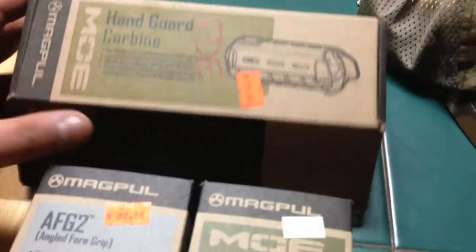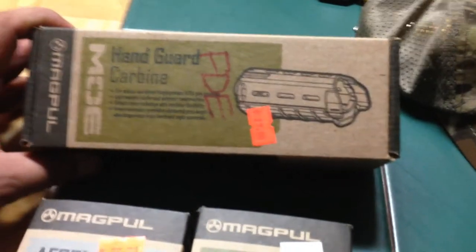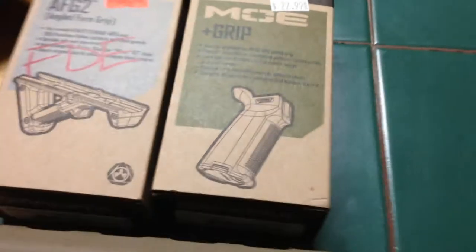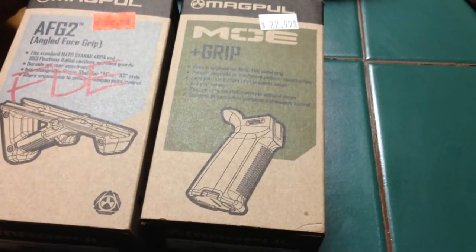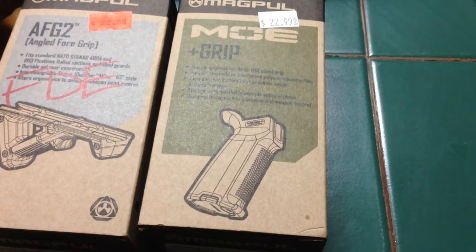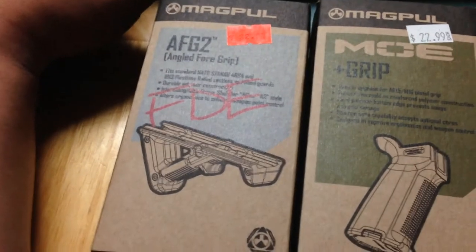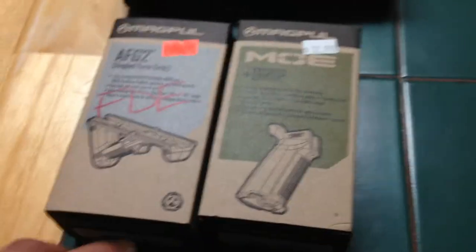My tour of the gun show - what I picked up: a handguard rail for my AR build, and I got another grip. I didn't like that K grip after all, or the previous one I had. This one has a softer, tackier feel to it, so I went ahead and put that all together right here.